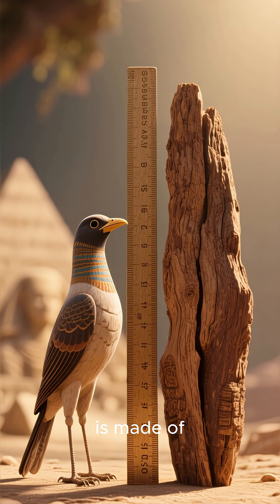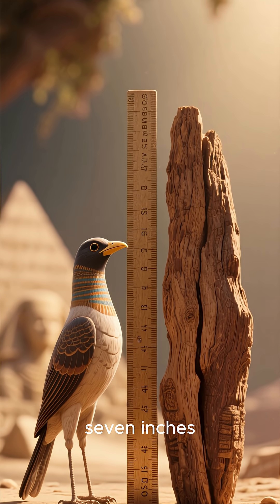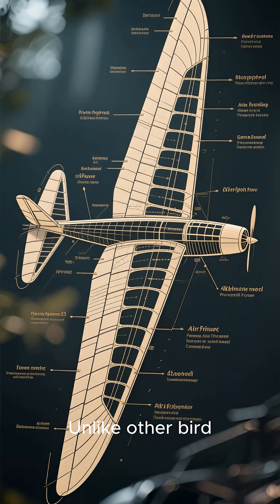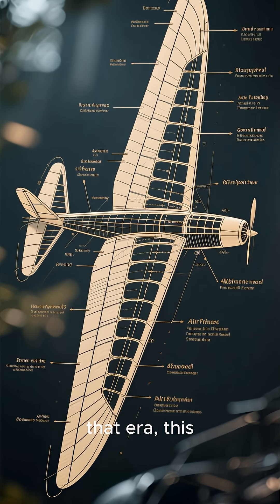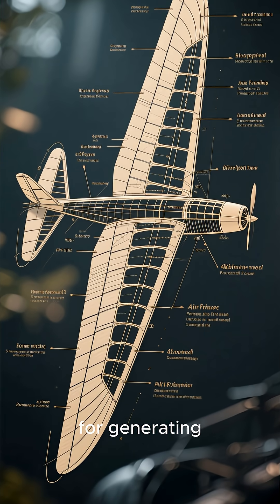The Saqqara bird is made of sycamore wood. It's about six inches long with a wingspan of seven inches. The most intriguing part is its design. Unlike other bird carvings from that era, this one has wings that are shaped like an airfoil, which is crucial for generating lift.